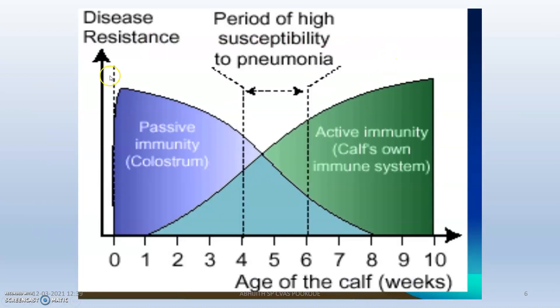This graph shows why animals are more susceptible to pneumonia at 4 to 6 weeks of age. In the 0 to 4th week, calves have passive immunity from the mother's colostrum, with many antibodies the mother gives to the calf. From the 4th week onwards, the maternal antibody starts losing its power. During the 6th or 7th week, active immunity begins to work. There is a gap of about 2 to 3 weeks during which the animal does not have much immunoglobulins in their blood — this is the period of high susceptibility to pneumonia, and we should give utmost care during this time.